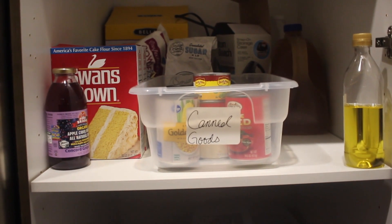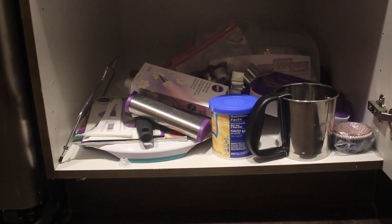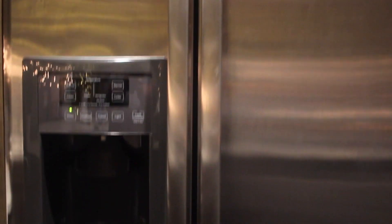On this shelf I just try to keep all of my canned goods and my extra flour and sugar. And on the last shelf is just where I keep all of my baking supplies. Right next to my pantry is just where my fridge is.